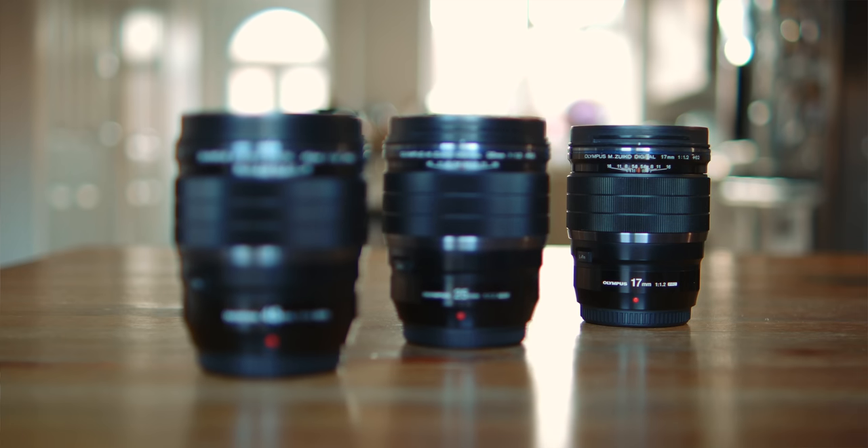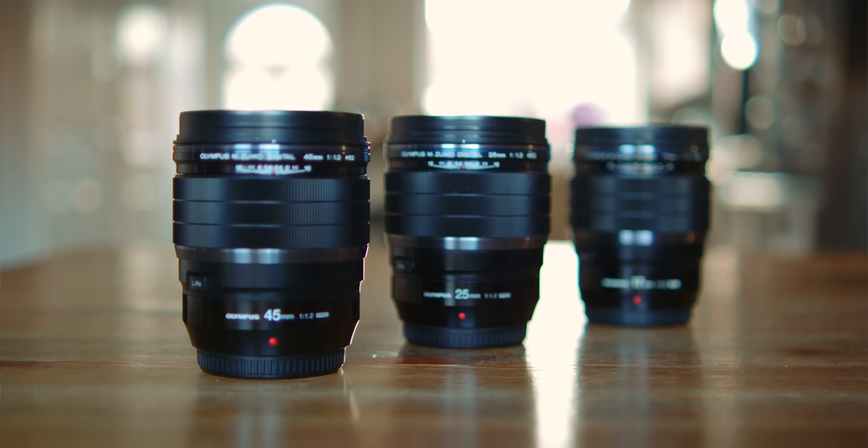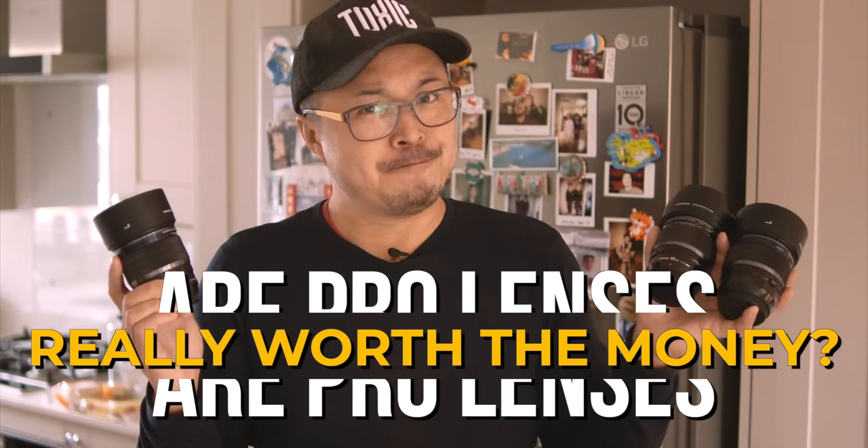These are the three kings from OM System: the 17mm, 25mm and 45mm f1.2 Pro lenses. Let me tell you why they have earned the trust from demanding photographers like myself and whether they are for you.